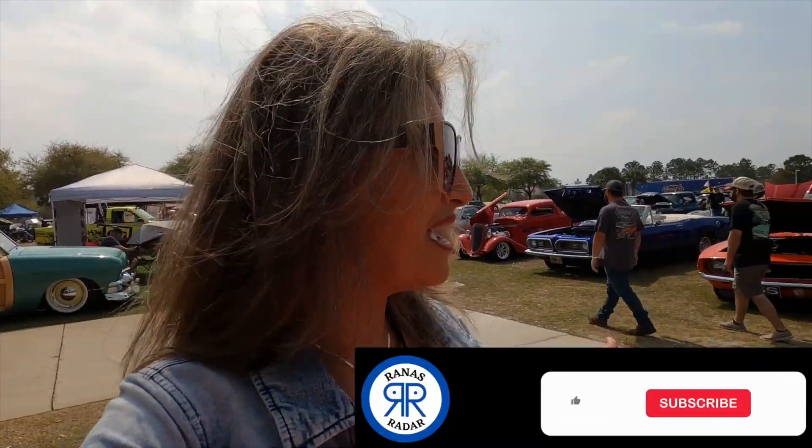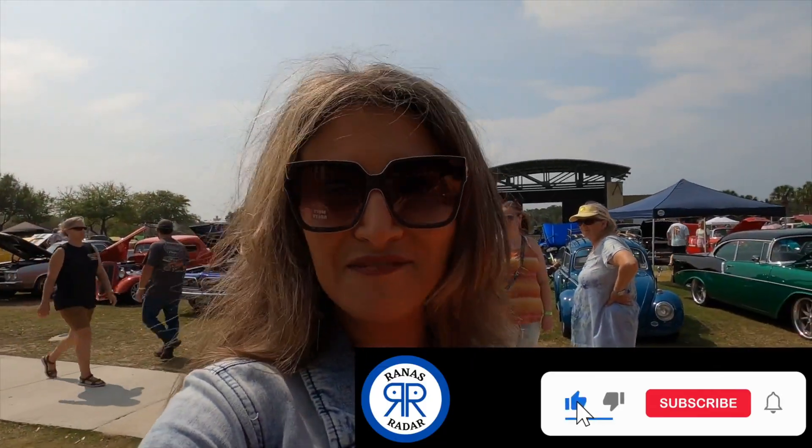All right everybody, welcome to Rhino's Radar. I'm here at the Emerald Coast Cruising. I made it and it looks fabulous. I love the atmosphere — it reminds me of the Tri-5 Nationals.